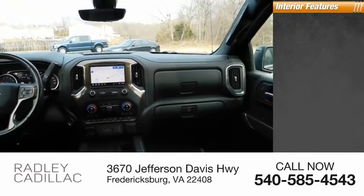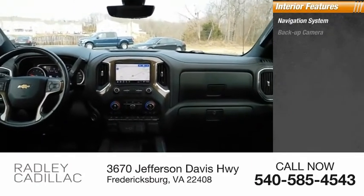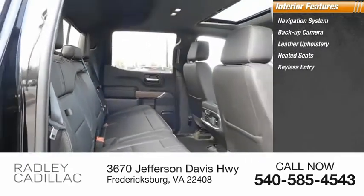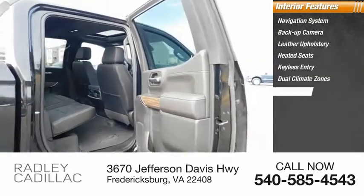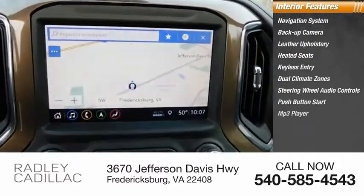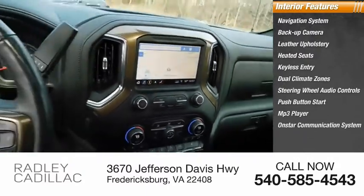Inside you'll find Navigation System, Backup Camera, Leather Upholstery, Heated Seats, Keyless Entry, Dual Climate Zones, Steering Wheel Audio Controls, Push Button Start, MP3 Player, OnStar Communication System.